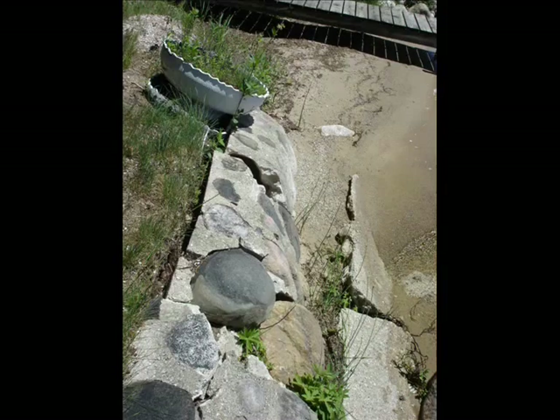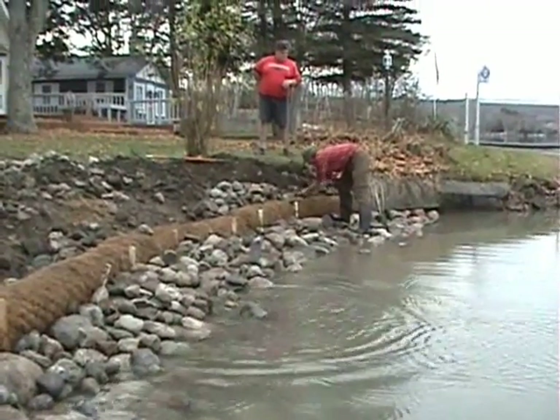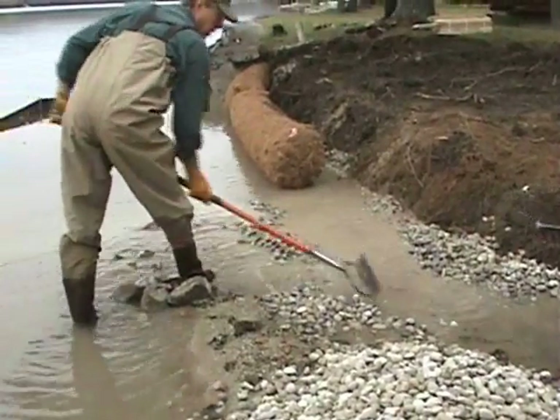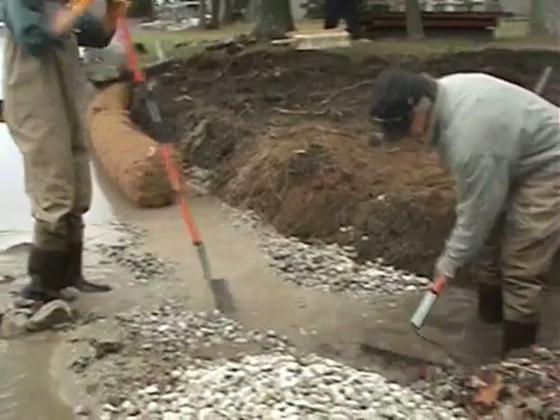If a shoreline has already been altered, then restoration offers many benefits to both the property owner and the lake ecosystem, including better shoreline and water quality protection, improved habitat for shoreline-dependent species, and a more natural-looking and attractive shoreline.